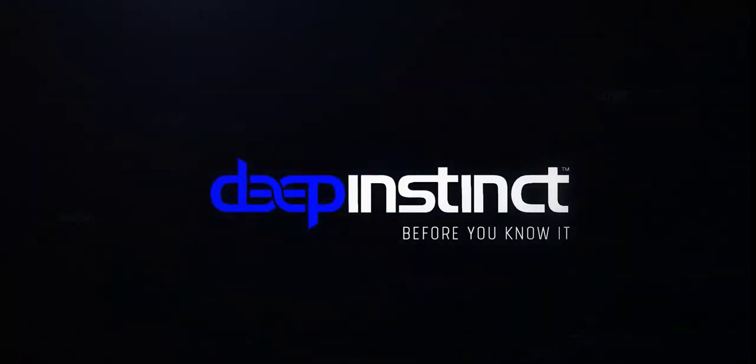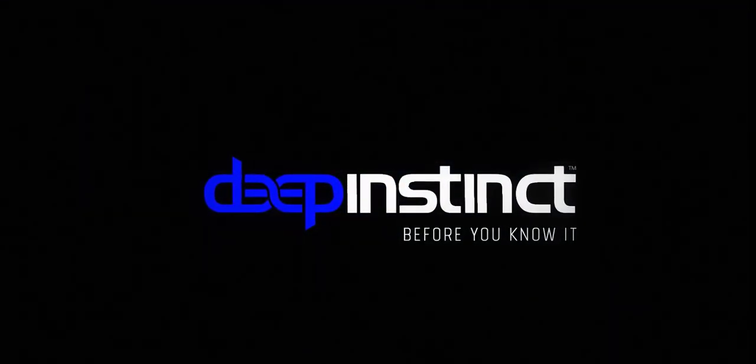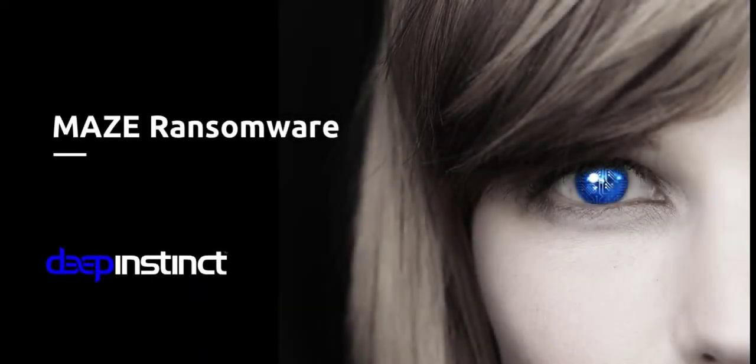Hi, this is Steve from Deep Instinct. Thanks for joining me for a few minutes to learn about a new strain of ransomware that is really causing a lot of havoc for lots of organizations. Today, over the next couple of minutes, I'm going to talk to you about the Maze ransomware.